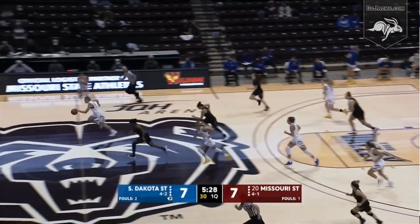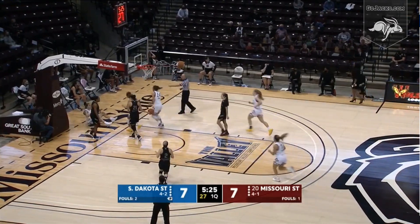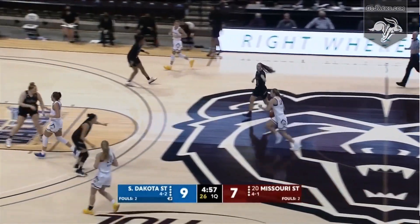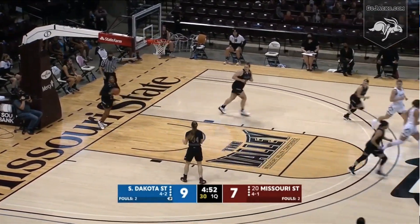Five and a half to go, and a steal by Selen out front. Selen down the floor, lay-in good — she's fouled. Jacks up 9-7. 4:57 to go, Selen down the lane, feeds inside, and South Dakota State is on a run.